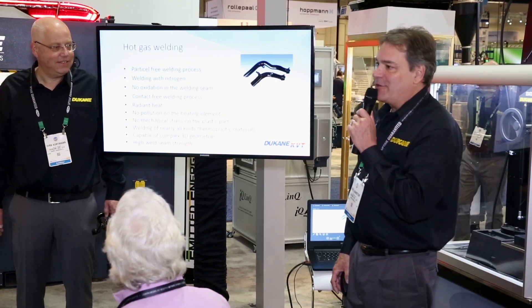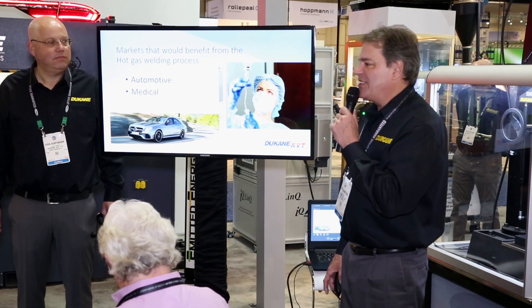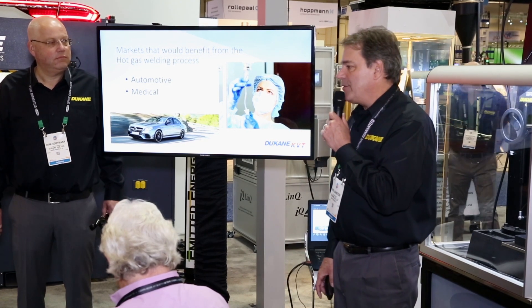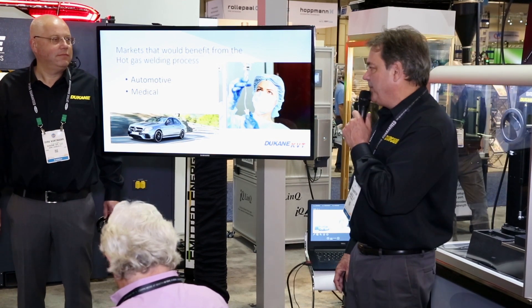So what markets would be interested in this? Automotive has had a significant amount of interest, and medical as well. The beauty of the medical concept is it's a clean weld — there will be no contamination for components made for the medical industry. Customers' needs for the hot gas technology have developed worldwide, but the KVT organization has been based in Germany up until now, and support for the hot gas technology has come from that one location.